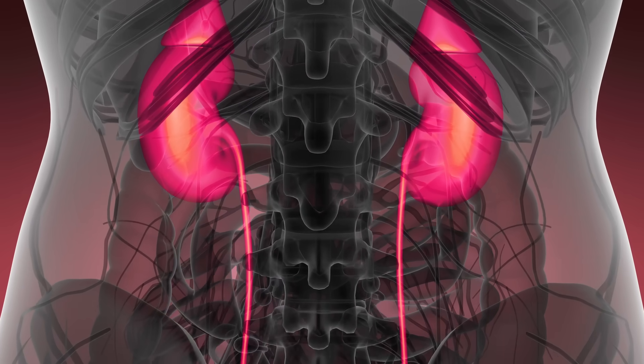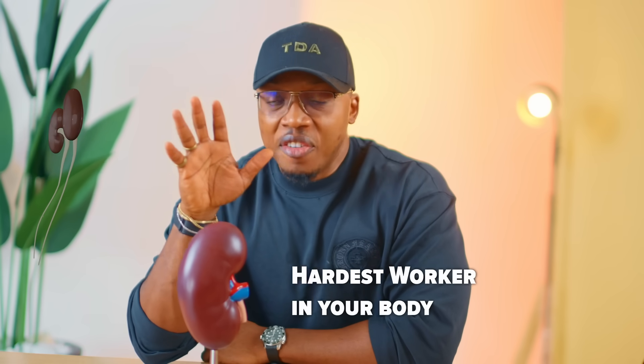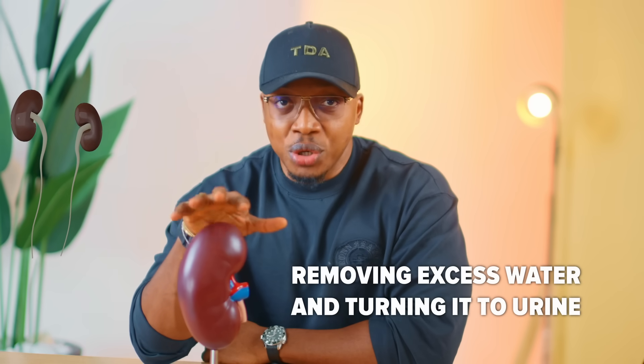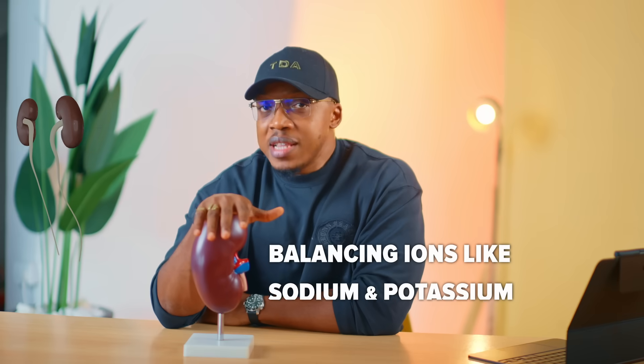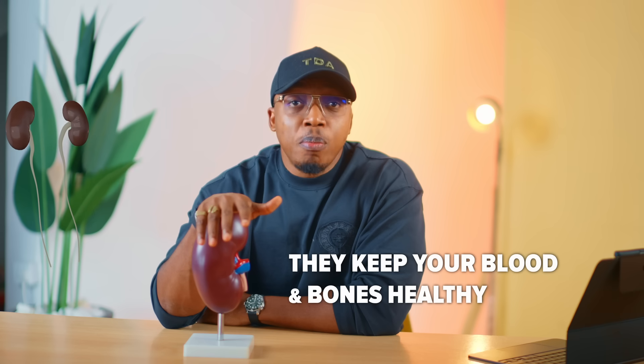When it comes to your body, anything cleaning up — your kidney. Working hard — kidney. Filtering waste out of your blood — kidney. Removing excess water and turning it to urine — kidney. Controlling your blood pressure — kidney. Balancing ions like sodium and potassium — kidney. Keeping your bones and your blood healthy — kidney.